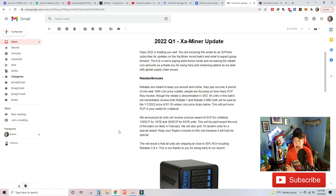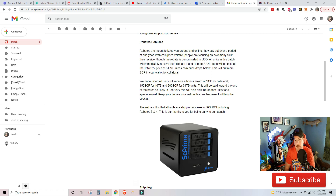They released this email just after I did that video about the start of 2022, and we started talking about rebates and bonuses. They said rebates are meant to keep you around and online. They have a year schedule for when you purchase one of these devices that they release your rebate, so that way you don't just buy this device and flip it on eBay. What they ended up doing was they locked in the rebate prices for rebates one and two at $1.16 and released them early — paying out as of January 1st, 2022, which showed more SCP in your wallet for collateral.